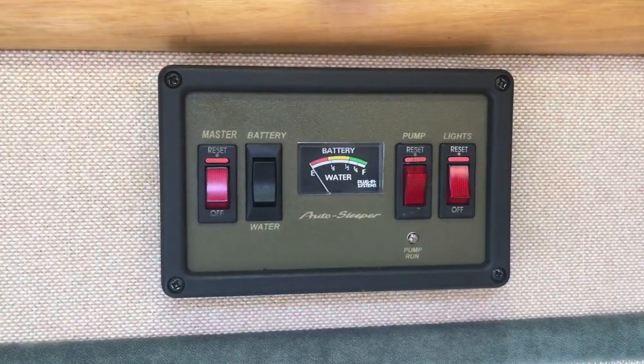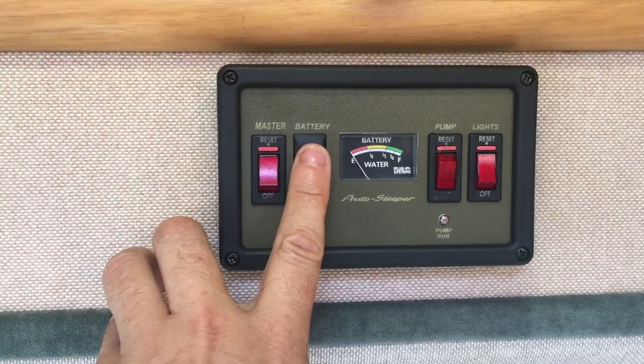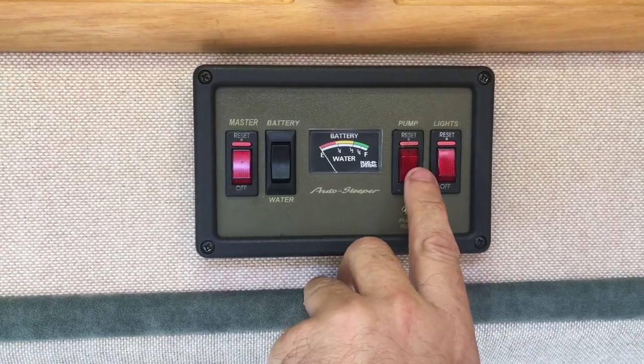We've got the master control switch — very straightforward, on and off, as simple as that. There's a battery test, a water test, one switch for all the lights, and one switch for the water pump.